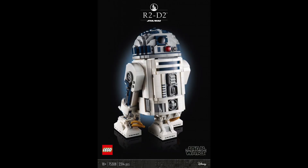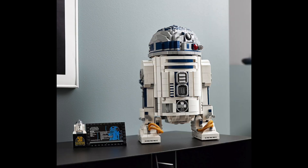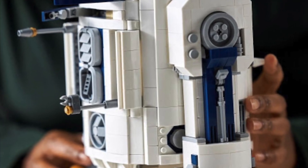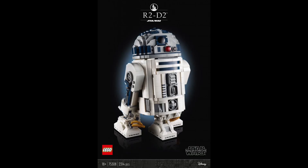We have the UCS R2D2, set number 75308 with 2,127 pieces, retailing for $199.99. This one has actually been revealed already — it's coming out on May the 4th as the main UCS set. It looks really cool, but personally I don't think I'm going to pick it up. I am still glad they're releasing it because a lot of people have had trouble getting the old one from 2012, and prices have just kept going up.